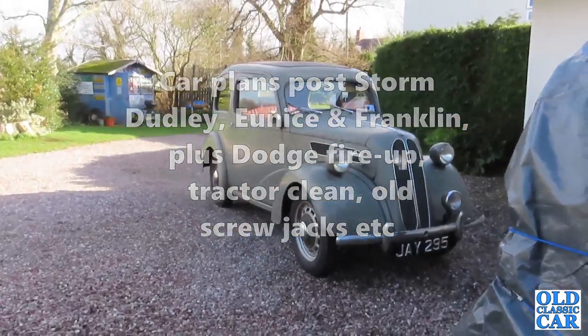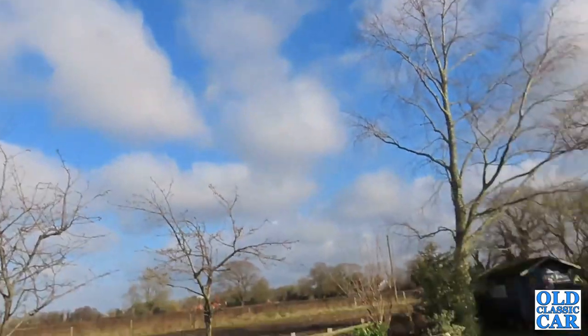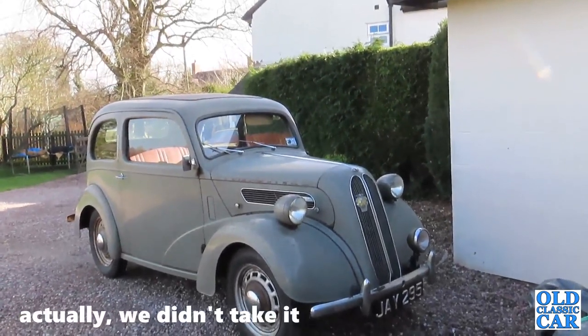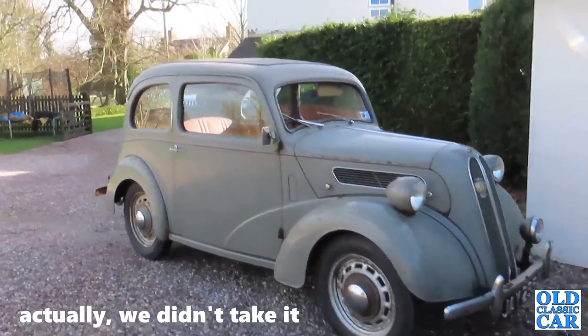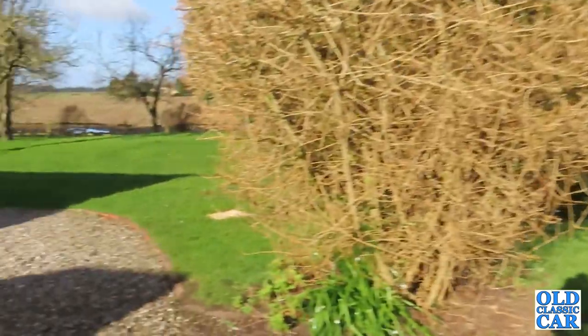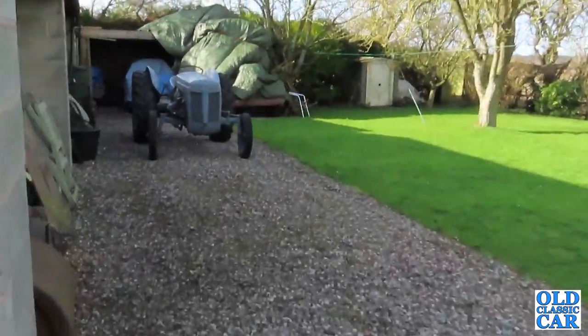Welcome to the old Classic Car Channel. Today is a bit of a play day. We've had some terrible weather recently and this is the first half decent day, so we're going to take advantage of it. The Anglia is outside - we're taking that to a show this weekend, so we'll give it the usual check over. The MX5 cover is off because it's getting a bit damp under there. One of the other jobs I want to do today is to fire up the tractor.